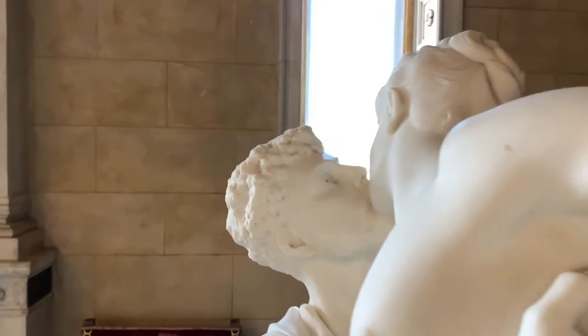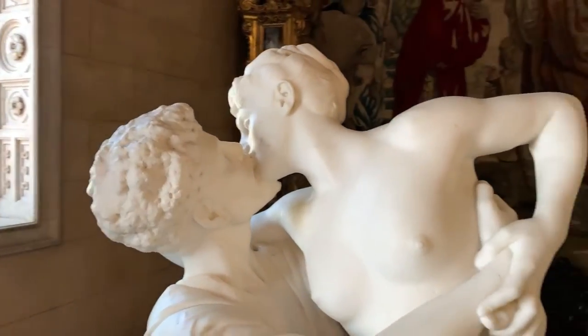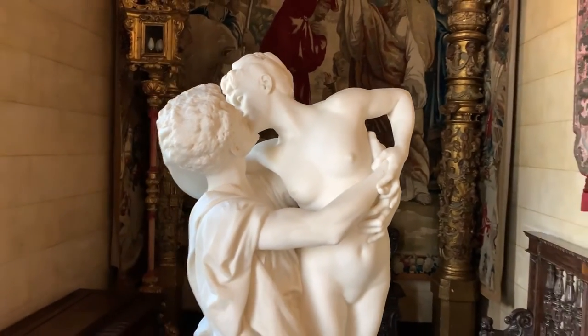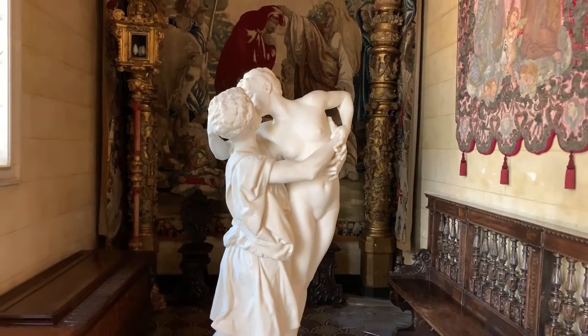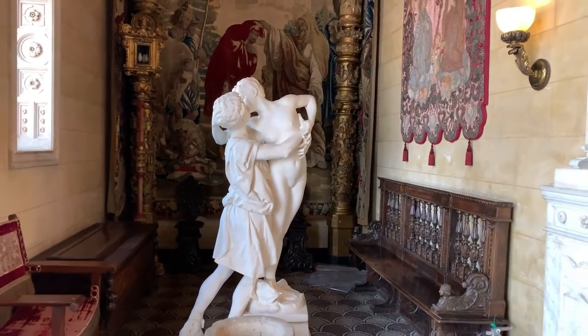Based on book 10 of Ovid's Metamorphoses, Pygmalion was a sculptor who carved a woman out of ivory and found his statue was so beautiful and realistic that he fell in love with it. The goddess Aphrodite, feeling pity for him, made the statue come to life.